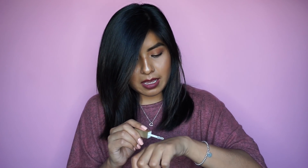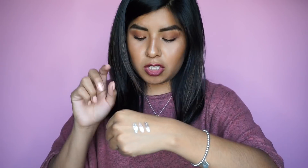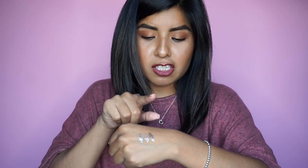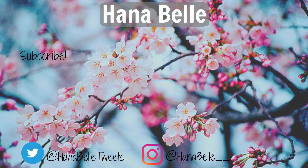The next thing I got is the Smashbox Studio Skin 24-Hour Waterproof Concealer. Not too exciting because I just know it works — I use it every day. It does not crease at all. If you're looking for a great concealer, definitely check this one out.